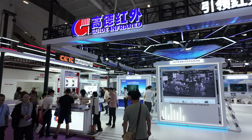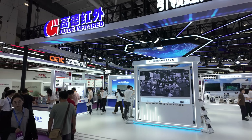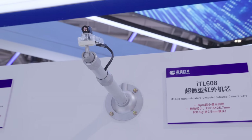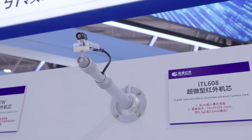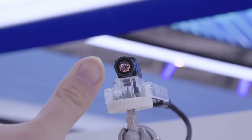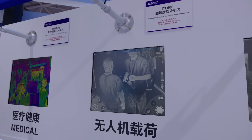Moving on to thermal devices, let's start with Guide Infrared. While Guide didn't show up with a lot of new devices, they did bring interesting new technology: Guide is now making 8-micron pixel pitch thermal cores. This means a thermal module capable of 640x512 resolution can now be made as small as your thumbnail, and from the live video feed the image quality looks pretty good.